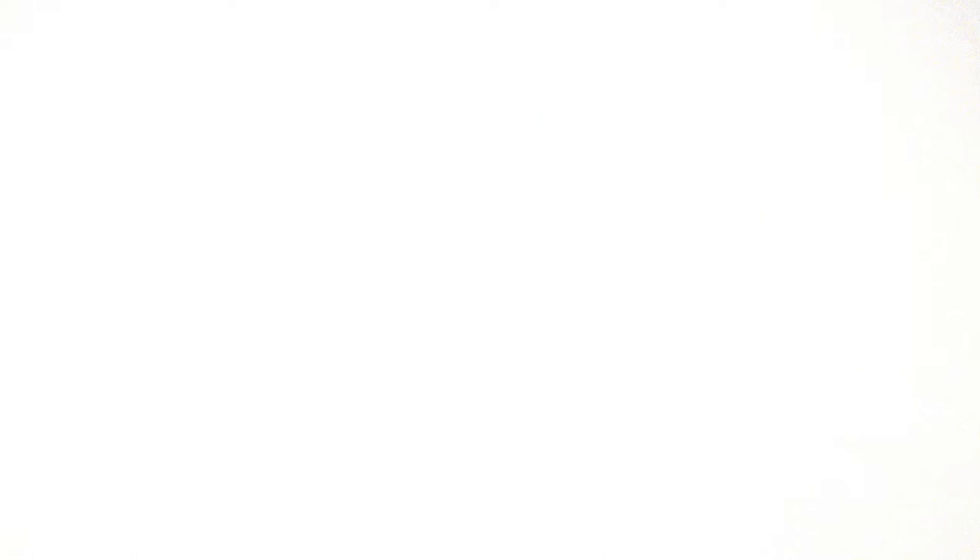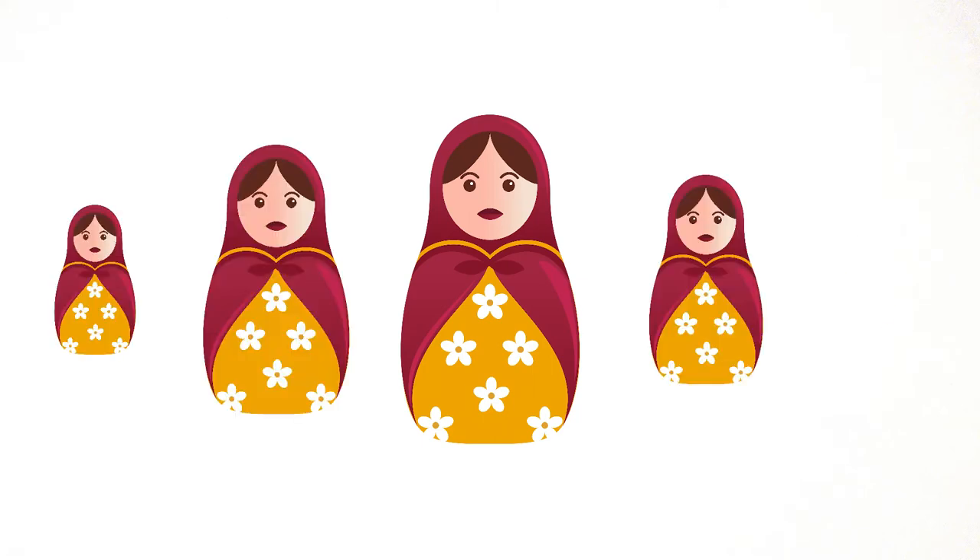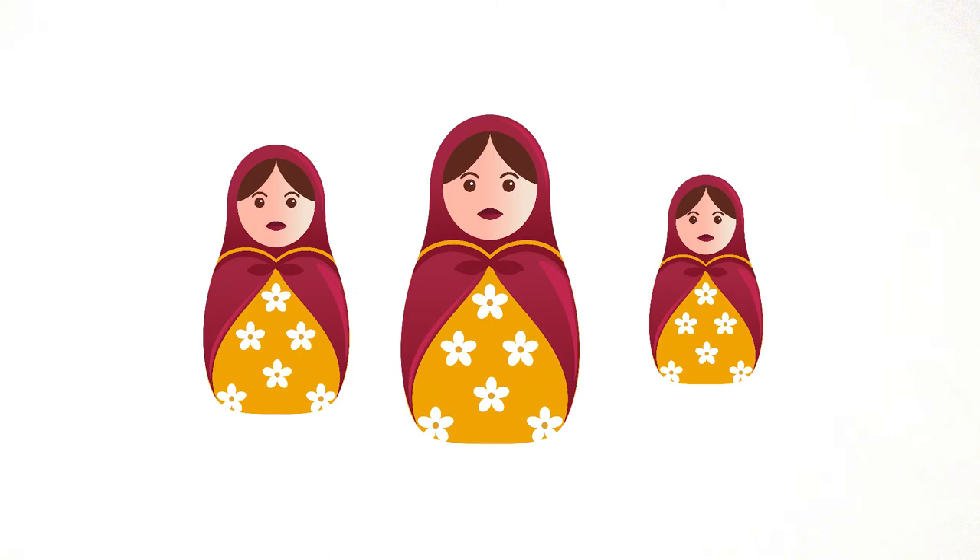The one you are about to see is made in the tradition of Russian nesting dolls, which consist of large figures containing smaller ones of a similar shape. Let's see how a nesting doll nativity set works.